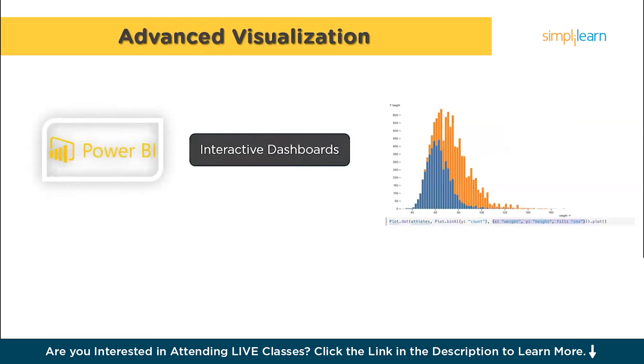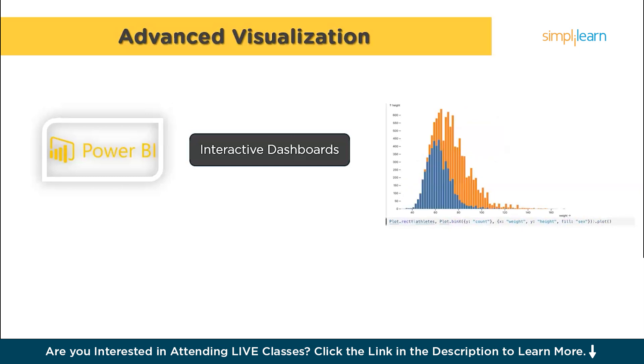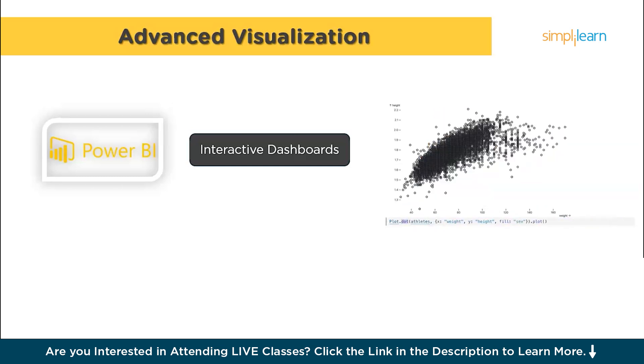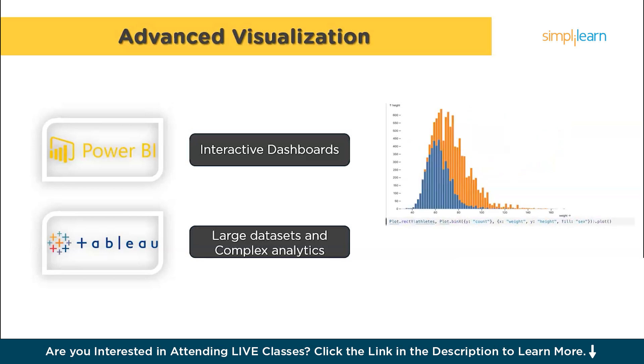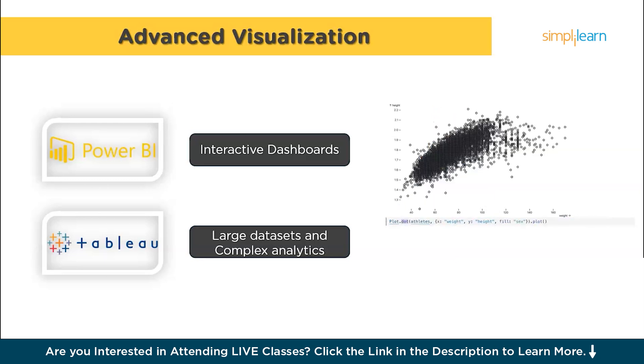To take your data visualizations to the next level, you can learn tools like Power BI and Tableau. Power BI, a tool from Microsoft, allows you to create interactive dashboards that are easy to share and update in real-time, making it great for businesses that need to monitor key metrics on an ongoing basis. Tableau is another powerful tool for creating interactive and shareable visualizations, particularly useful for working with large data sets and performing complex analytics. Both of these tools are highly valued in the industry for their ability to turn data into actionable insights.